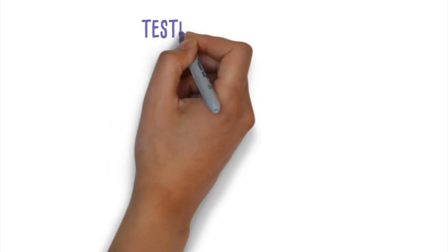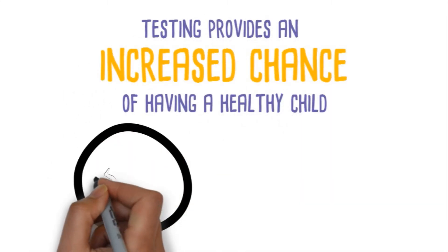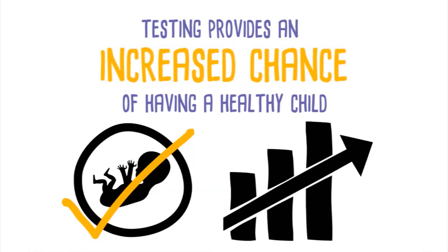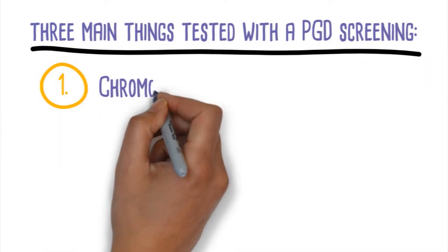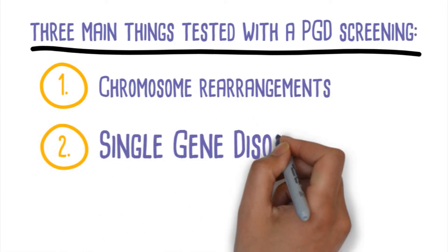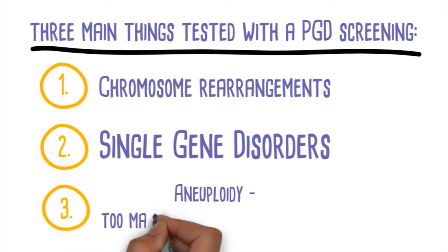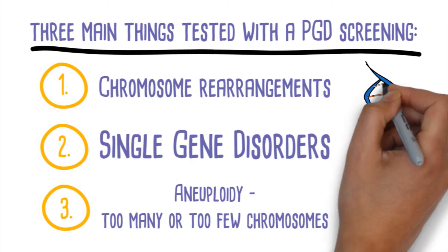Testing provides an increased chance of having a healthy child since the embryos that have been tested and found healthy are still viable for use in the implantation process. There are three main things tested with a PGD screening: one is chromosome rearrangements; two is single gene disorders such as Tay-Sachs or muscular dystrophy.